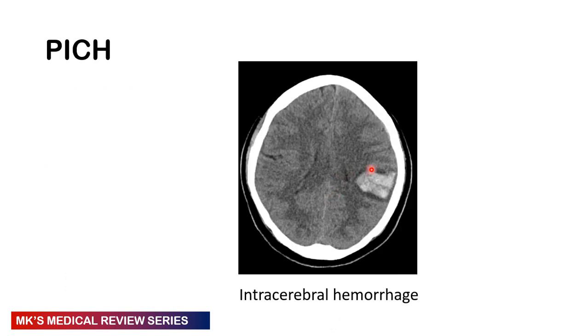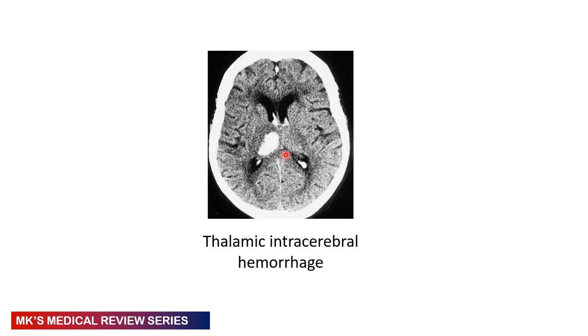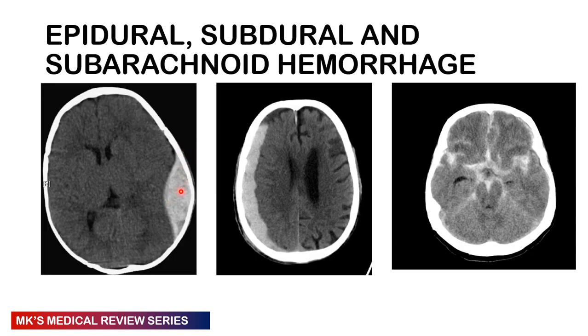Here's a picture of intracerebral hemorrhage — you can see a hyperdense lesion in the cerebrum with some surrounding edema. Here you have a thalamic as well as an intraventricular hemorrhage. Here you have an epidural hemorrhage, and here a subdural hemorrhage. There is also a suprasellar cistern hemorrhage, which may be seen in subarachnoid hemorrhage — you should be able to identify these on a CT scan. Details on subdural and subarachnoid hemorrhages are covered in the head injury and surgery playlist.